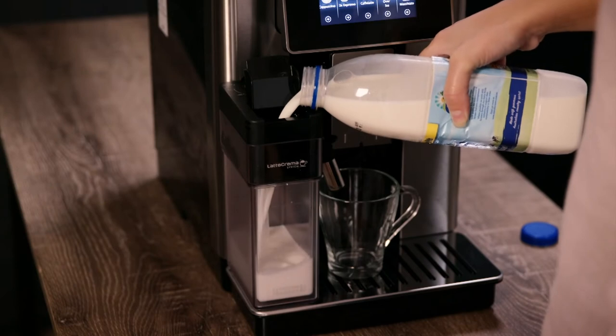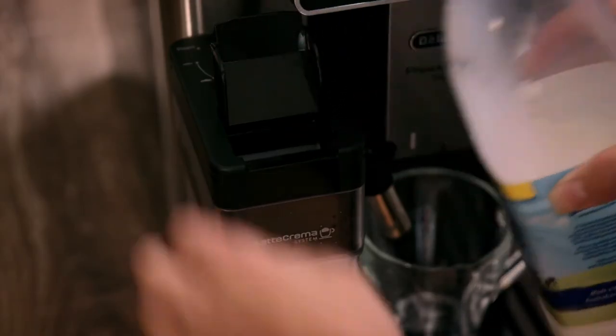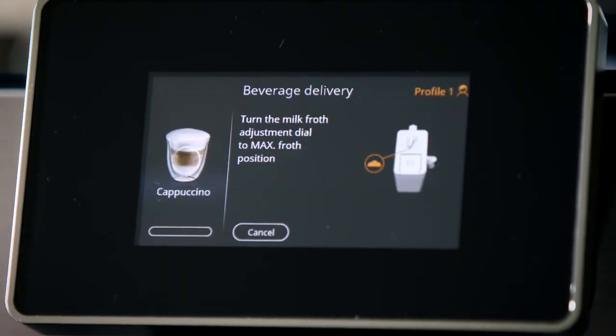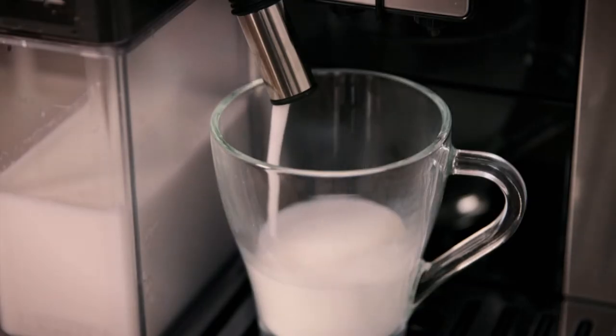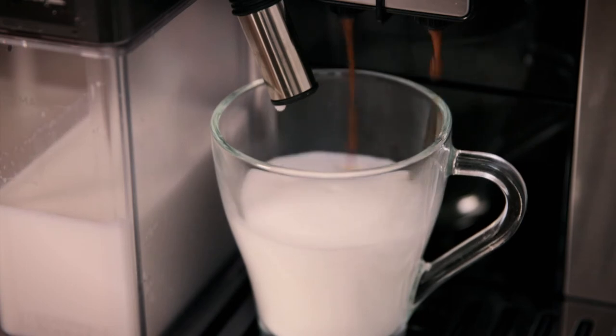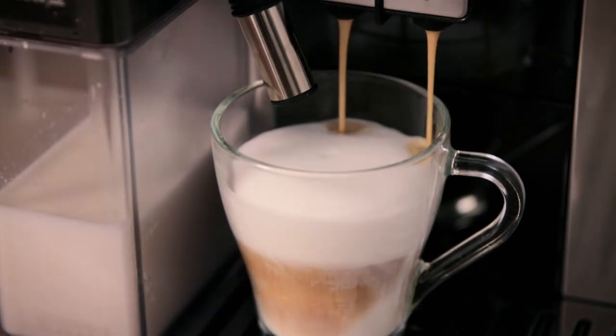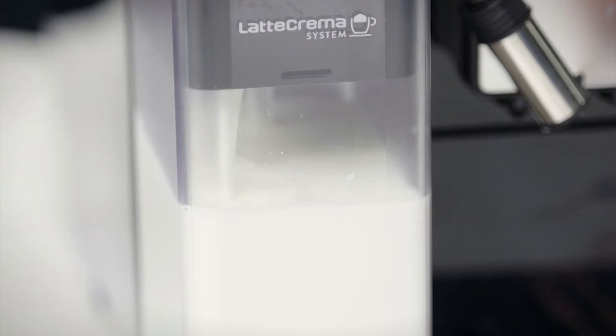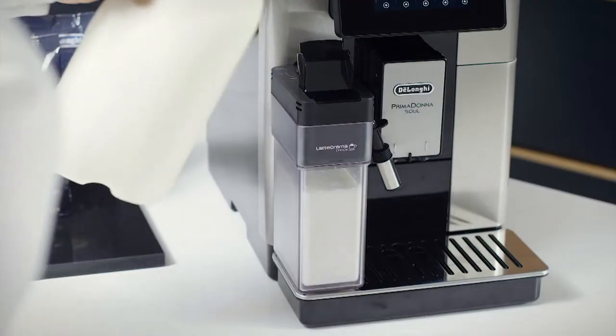Love a bit of milk in your coffee? The Latte Crema system won't disappoint, mixing steam, air and milk in the correct proportions to give you the best foam possible. With a variety of milk types, you'll have a perfect cup of coffee at home. It's easier than before to top up your milk carafe so you can keep making coffees without having to pull anything apart. Ready to make you an excellent cup of coffee at home, the De'Longhi Primadonna Soul won't disappoint. Get yours from Harvey Norman.